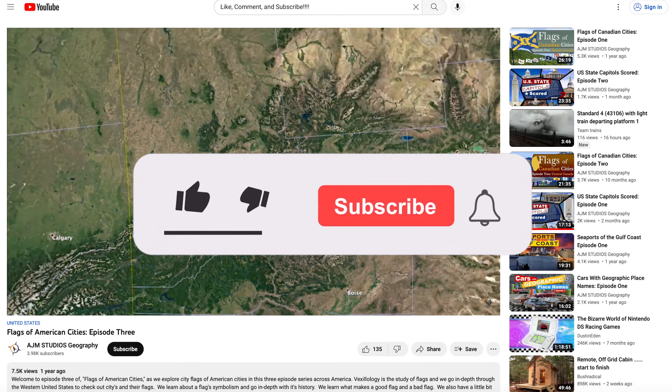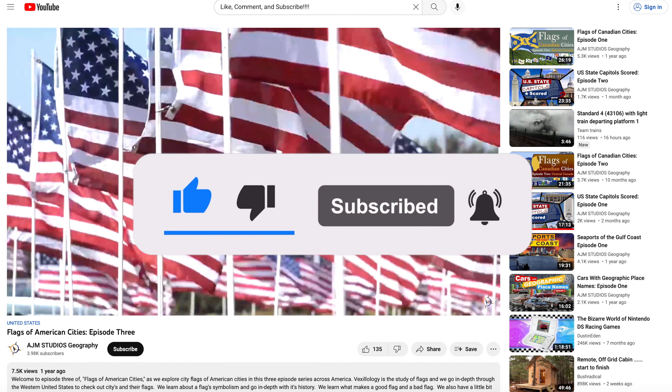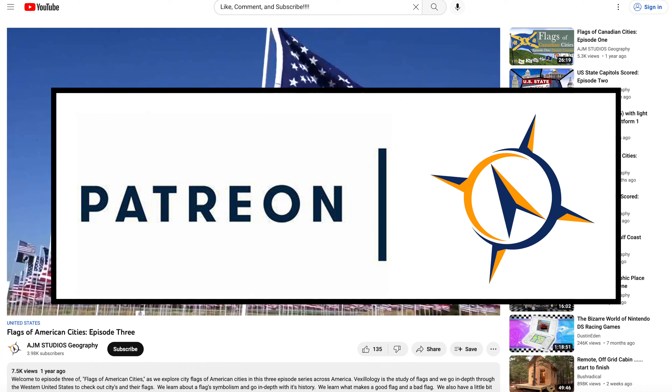And speaking of care, this channel needs your care. So be sure to like, subscribe, and comment below. Hit the bell for notifications, and we also have a Patreon.